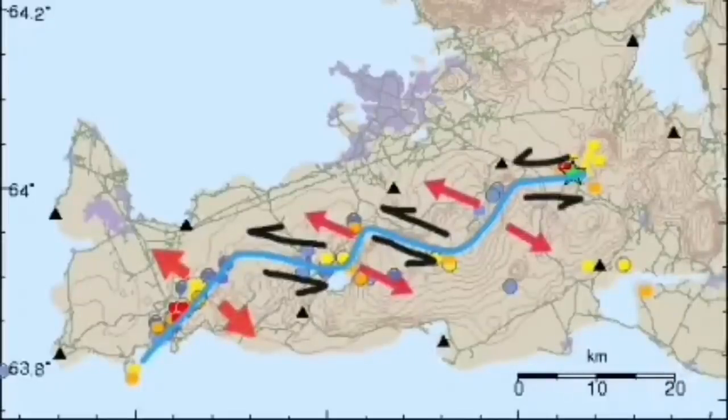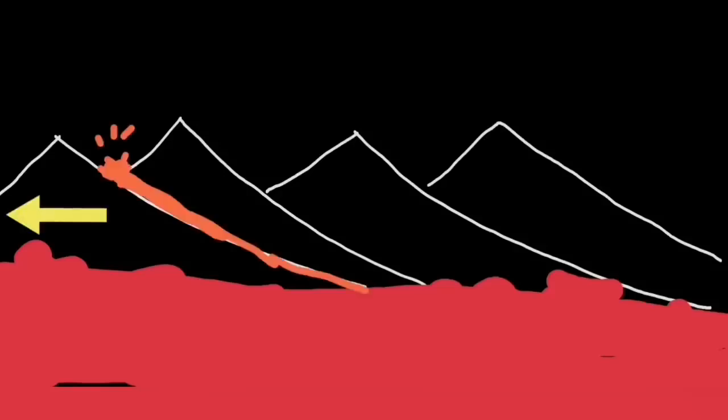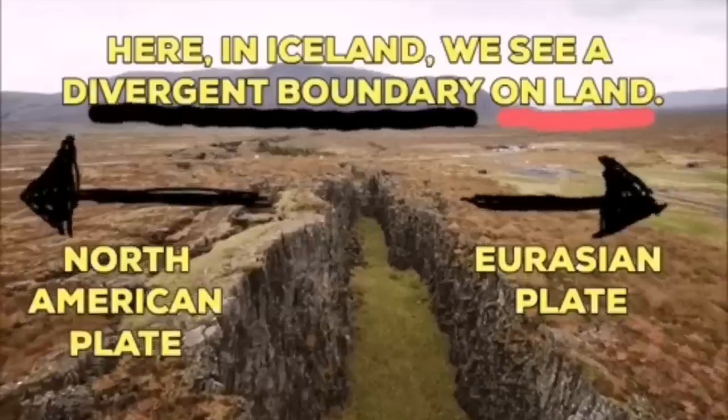These are different systems. We call them different systems: the Fagradalsfjall system and the Krýsuvík system. The Krýsuvík system is the one we are talking about now. Like a domino effect, when one moves, lava erupts through that fault line. The next one has to move also to accommodate the motion, and it goes like a domino effect across Iceland toward the east.